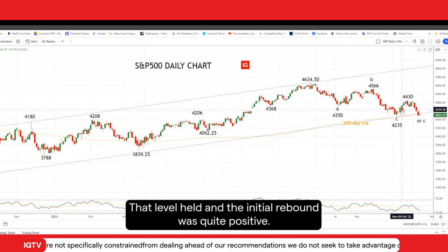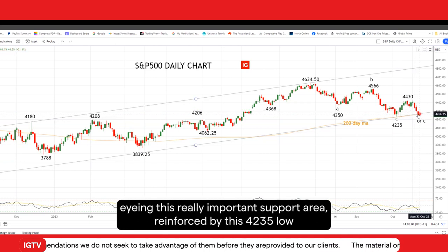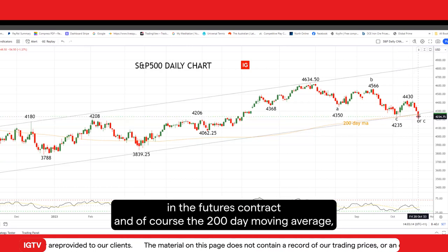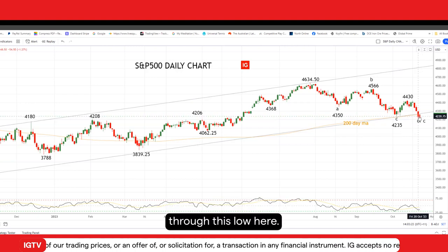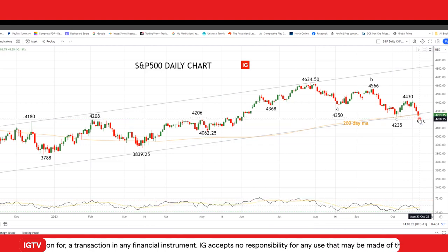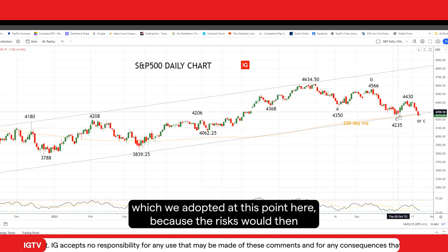That level held and the initial rebound was quite positive. However, into the end of last week, the S&P 500 is once again eyeing this really important support area, reinforced by this 4,235 low in the futures contract, and of course the 200-day moving average, which is coming in around 4,257. I would allow just a tiny new bit of overlap down through this low here. But if the S&P 500 was really to crack below 4,200, you would have to move aside from the positive bias which we adopted at this point.